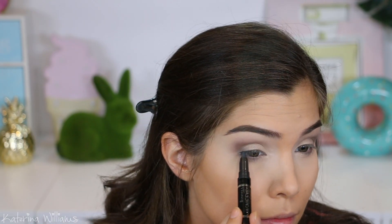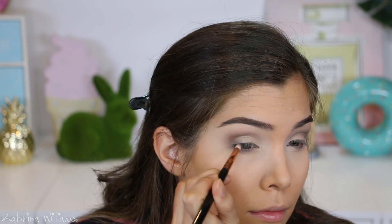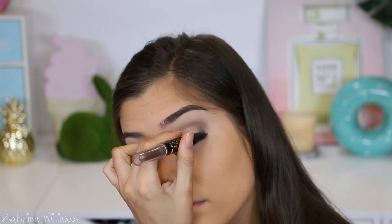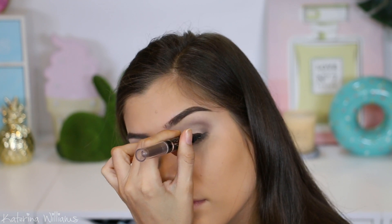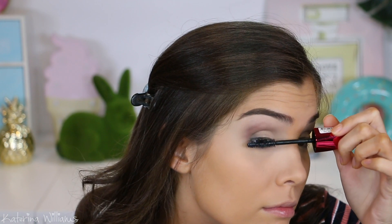Now I'm going in with the gray side of the Rimmel Magnif'eyes double-ended shadow and liner just to deepen up my lash line. These are awesome because they're waterproof and seriously last all day. Then I'm just gonna go in with some of the Rimmel Wonderfully Real Mascara with Keratin and some natural looking false lashes.